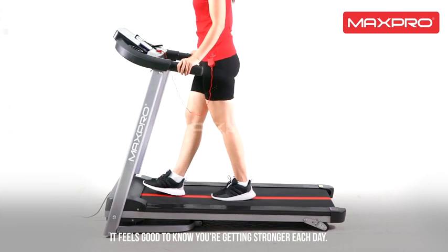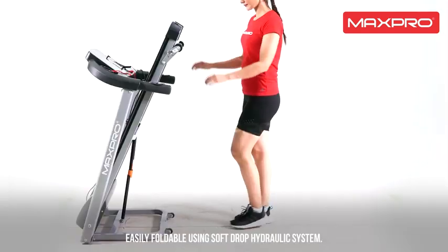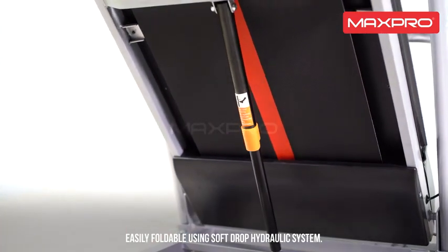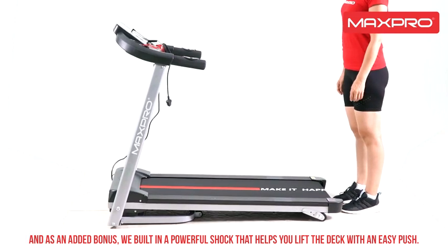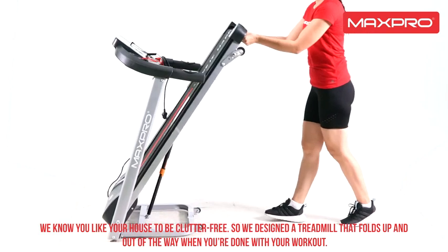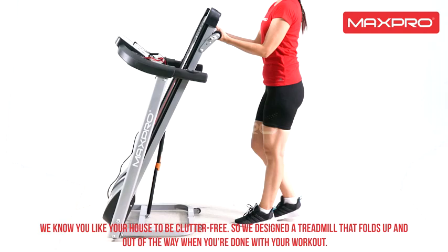It feels good to know you're getting stronger each day. The treadmill folds easily using a soft drop hydraulic system, with a built-in assist that helps you lift the deck with an easy push. We know you like your house to be clutter-free, so we designed a treadmill that folds up and out of the way when you're done with your workout.